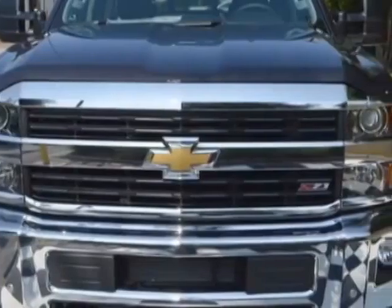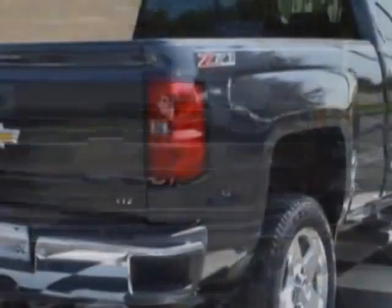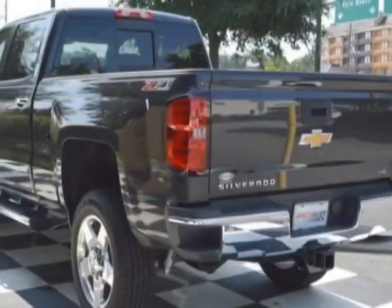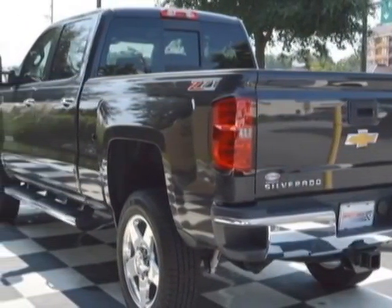This Silverado 2500 HD boasts a 6.6 liter engine and has an automatic transmission. Another great feature is that this vehicle uses diesel.